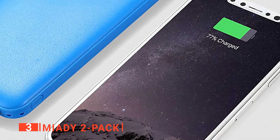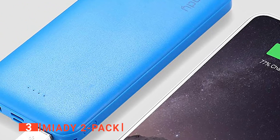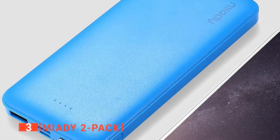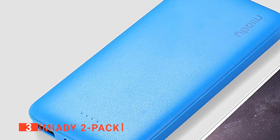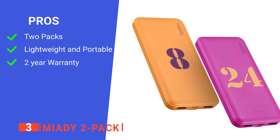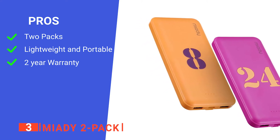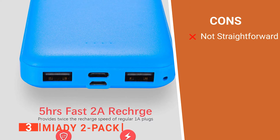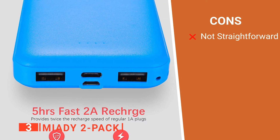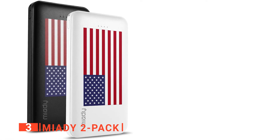Also featured is an 18-month warranty, so if you come across any issues or you're not happy with your product, you can get in touch with Miati to try and resolve your issue. Its pros are: there are two battery packs, it is lightweight and portable, and it comes with an extended lasting warranty. However, it is not intuitive to use at first. The Miati 2-Pack is a great portable charger that offers redundancy as well as portability.